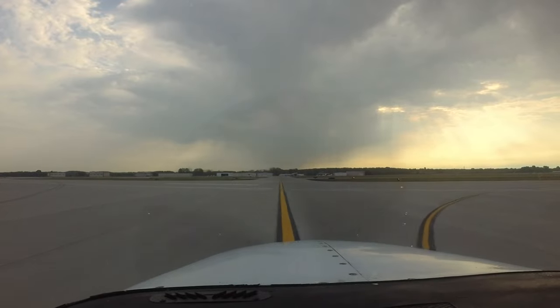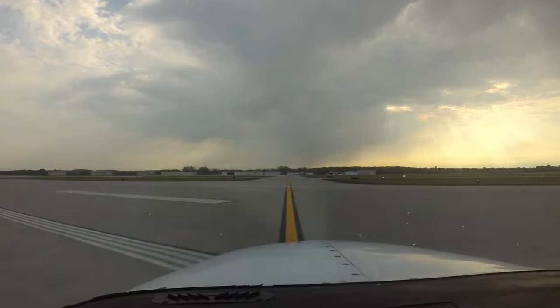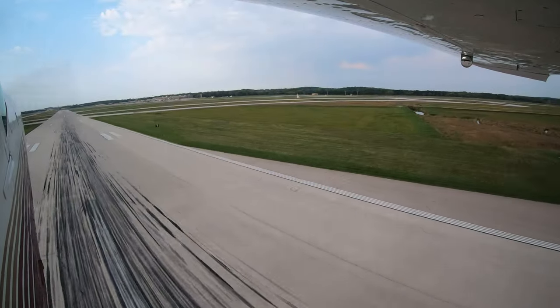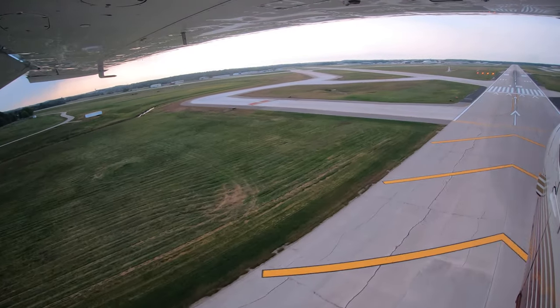Each airport in the National Airspace System has unique and distinct characteristics which can sometimes lead pilots to use the wrong surface in taxi, takeoff, or landing operations. Let's take a look at some of these tricky areas.